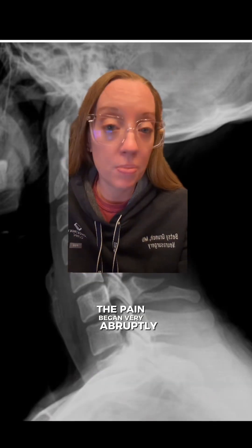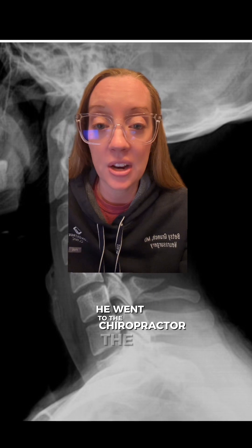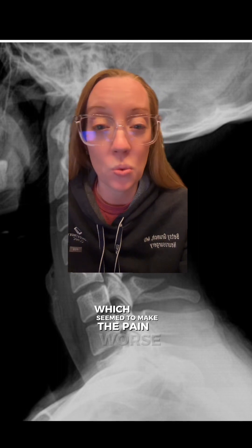The pain began very abruptly after taking a swing and he noticed a pop in his neck. So he went to the chiropractor the next day, did not get x-rays at that time, and had a neck manipulation done, which seemed to make the pain worse.